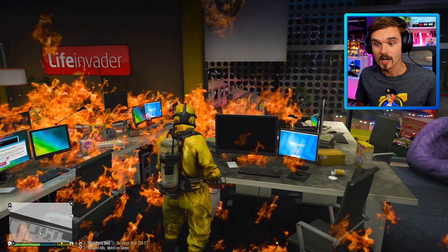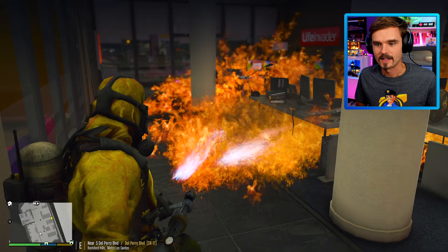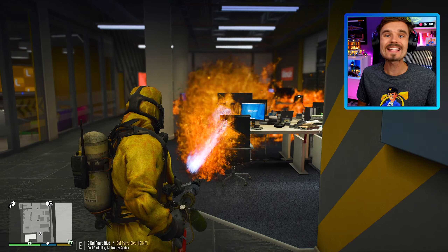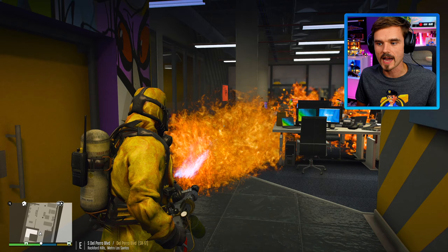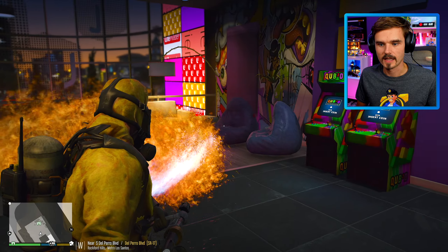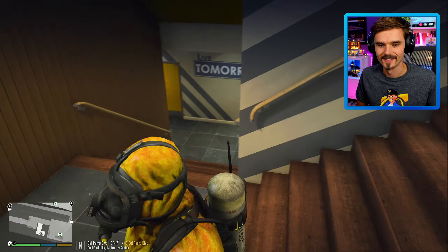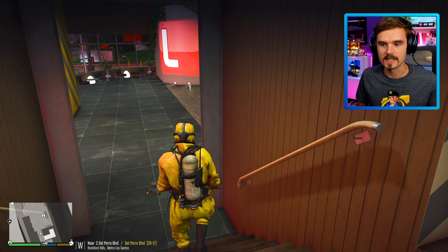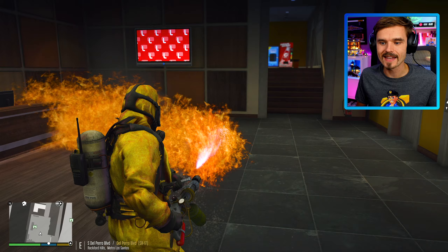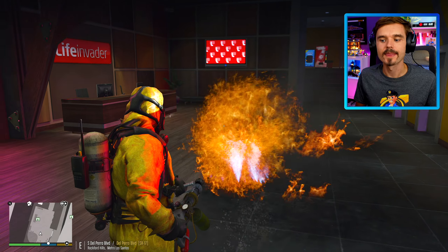Oh my god, there's a lady there. Lady, get out — code black! She might have gotten caught in the flames. I totally did not see her. That's not my fault. Drastic measures by the COVID-19 unit here as we burn down the entire Life Invader building. We have instituted code black. Some of this furniture apparently is flame retardant — it's not burning down. Hopefully the other people were able to escape. Drastic measures taken by the COVID-19 response unit in response to the massive coronavirus outbreak at the Life Invader offices.